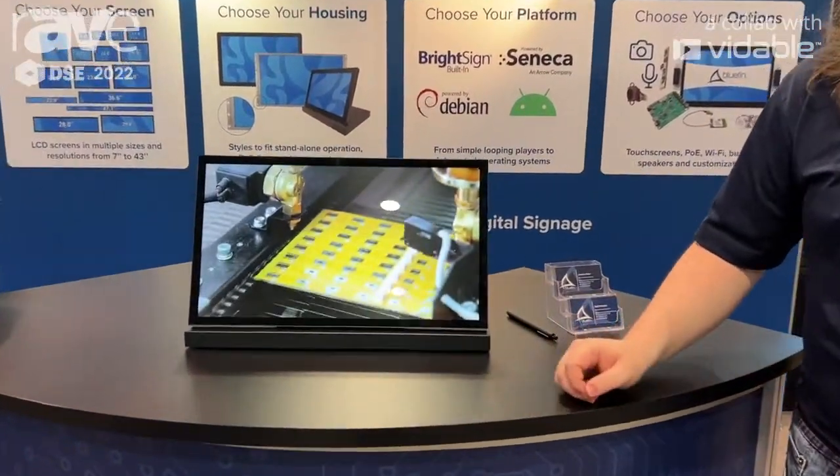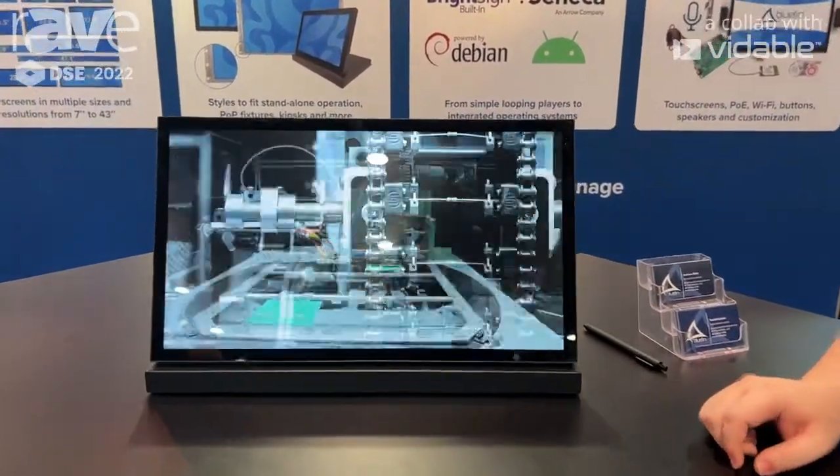Hi, I'm Jordan with Bluefin International here at DSE, introducing an expanded range of sizes on our countertop touch screens. We saw great success in the last couple of years with our 10-inch range and decided to introduce new sizes, including this 19-inch countertop touch screen.